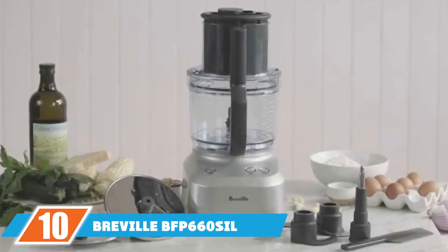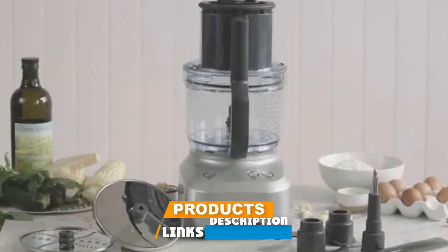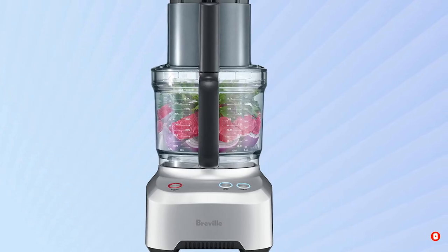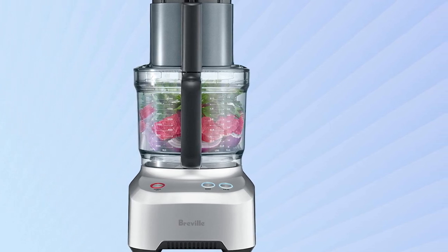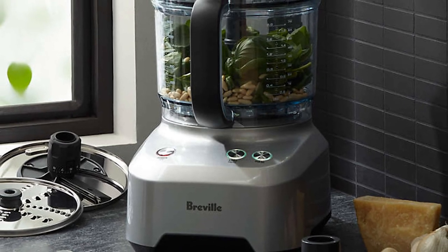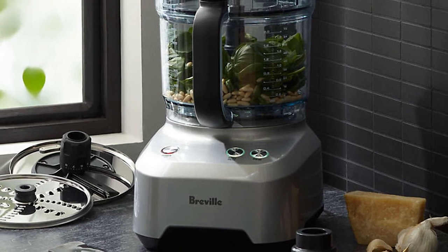Finally, the number 10 position is dominated by the Breville BF600 Sous Chef 12-cup food processor. The Breville Sous Chef 12-cup food processor is powered to handle heavy cooking with a strong, high-torque 1200W motor. A 12-inch dicing attachment is included, and you have the option to add an 8-inch and 16-inch dicing kit for greater versatility. It incorporates a micro-serrated S-blade system with strong stainless steel to create a precision-based dicing and cubing system.